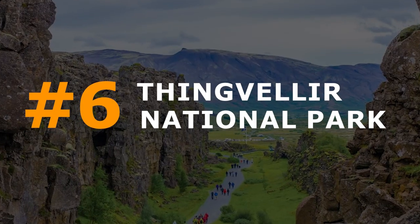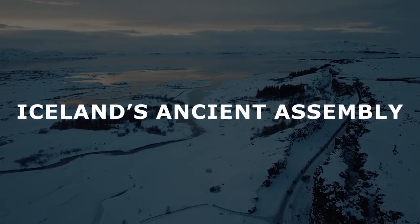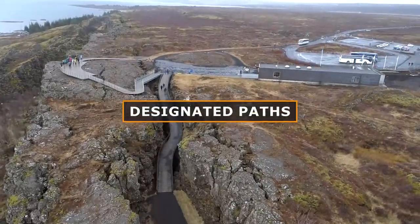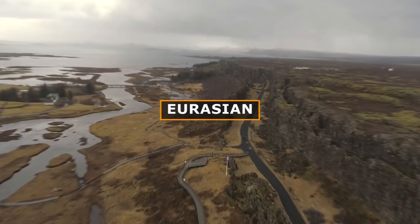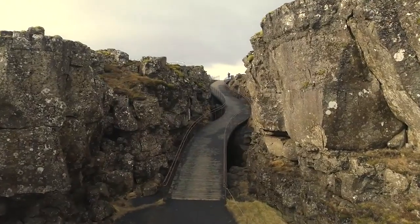Number 6: Þingvellir National Park. Renowned for its historical importance as the setting of Iceland's ancient assembly and remarkable geological formations enveloped by mountains, and offering designated paths for discovering its breathtaking scenery. Explore the rift valley where the Eurasian and North American tectonic plates meet, marking a geological wonder that's constantly evolving.